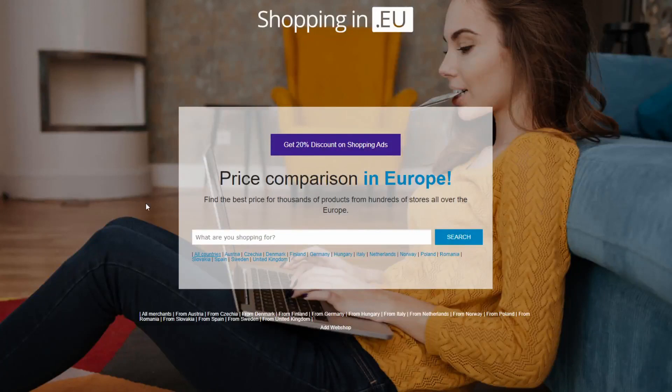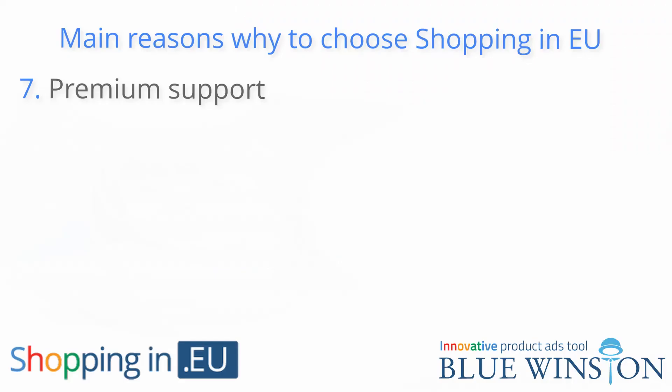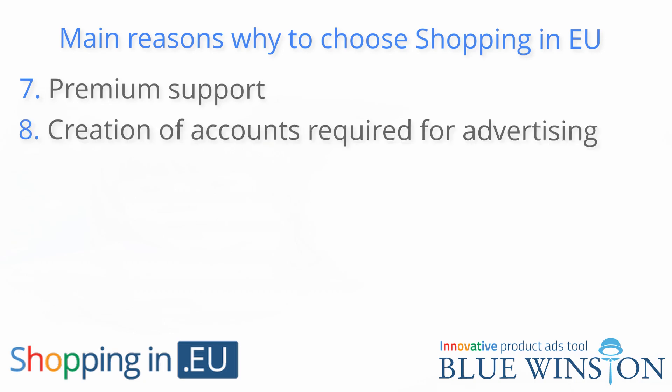Products included in price comparison: you will be automatically included in the price comparison at shoppingin.eu. Premium support: we are here 24 hours, 7 days a week. At the same time, we offer you professional advice from BlueWinston.com, the largest Google channel partner for the CEE region.